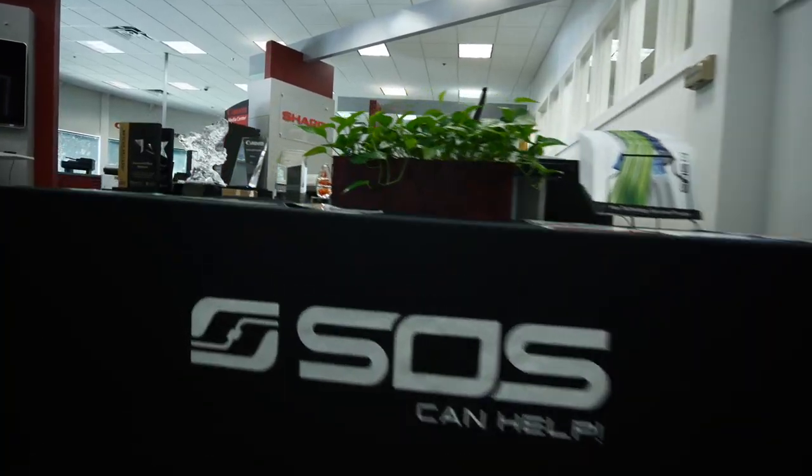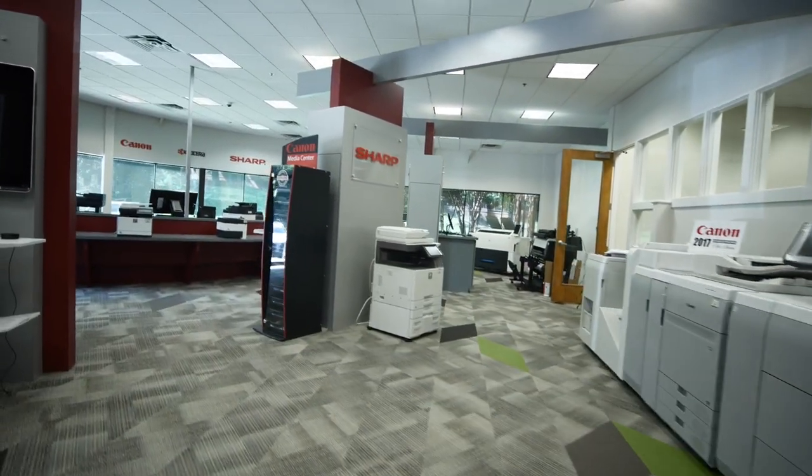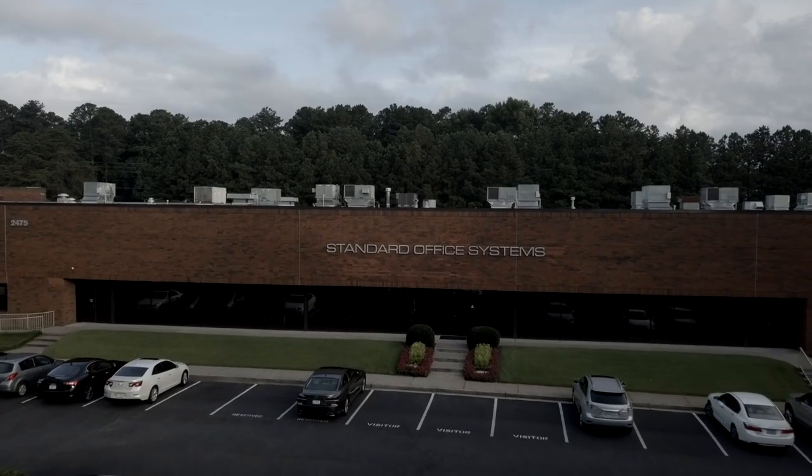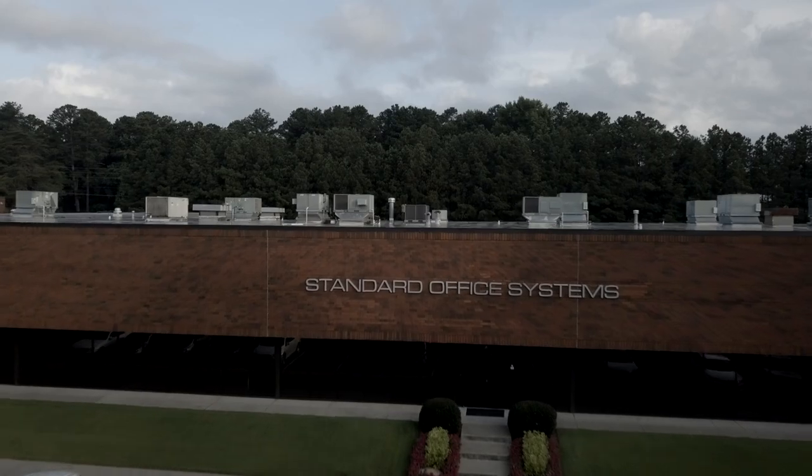Standard Office Systems began as a copier company in the 1960s. Since its humble beginnings, SOS has grown to become the largest supplier of Canon and Sharp office technology in the state of Georgia and one of the top 20 of both in the entire country.